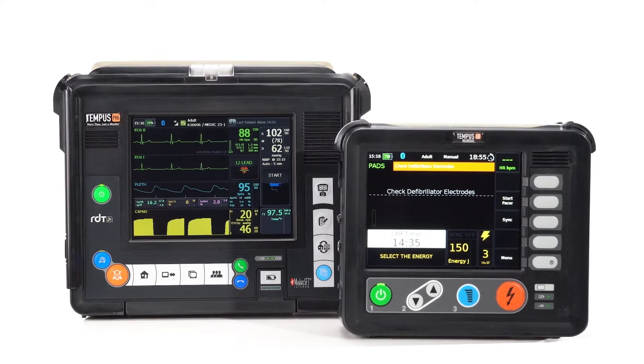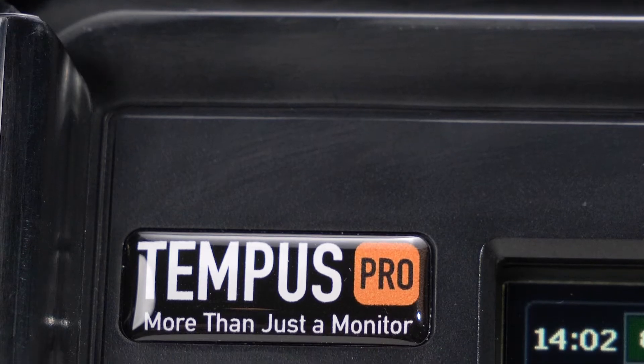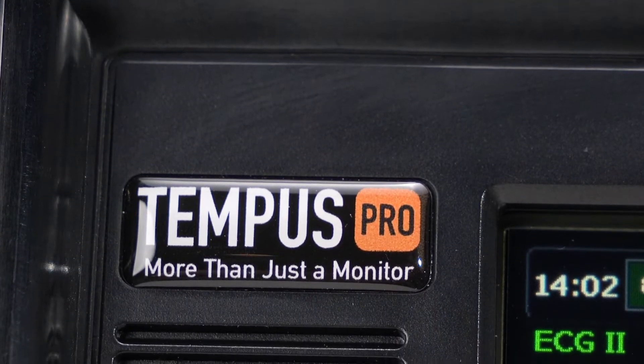The Philips Tempest ALS is a two-piece connected solution that securely streams real-time patient data.